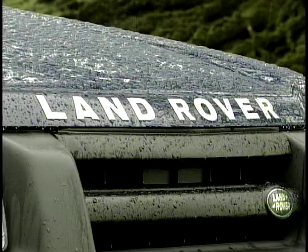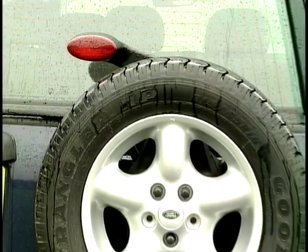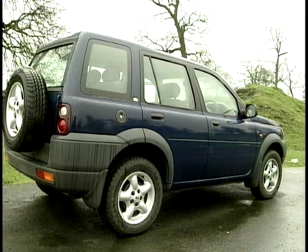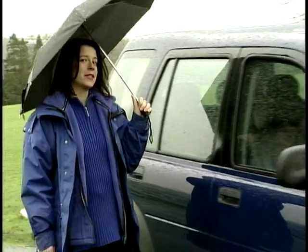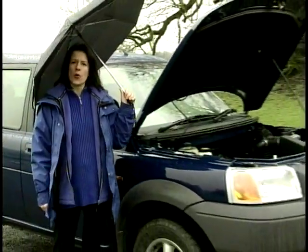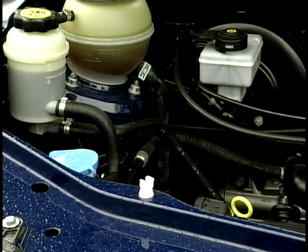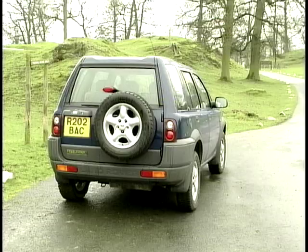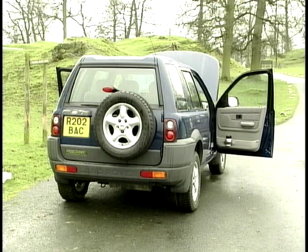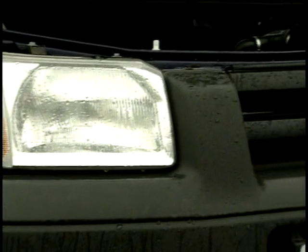This is the Land Rover Freelander. This is the rather sensible five-door station wagon, but there's also a particularly gorgeous three-door version that comes with a removable hard top, or a convertible option. Under the bonnet you can choose from a two-litre diesel, as used in the Rover 600 and 800, or the 1.8-litre petrol that you'll find powering the MGF. Once you've decided whether to go for the three or five-door, whether you want the soft or hard top, and chosen the engine you want, and picked one of the 14 colours or 14 interiors, then your problems have only just begun.